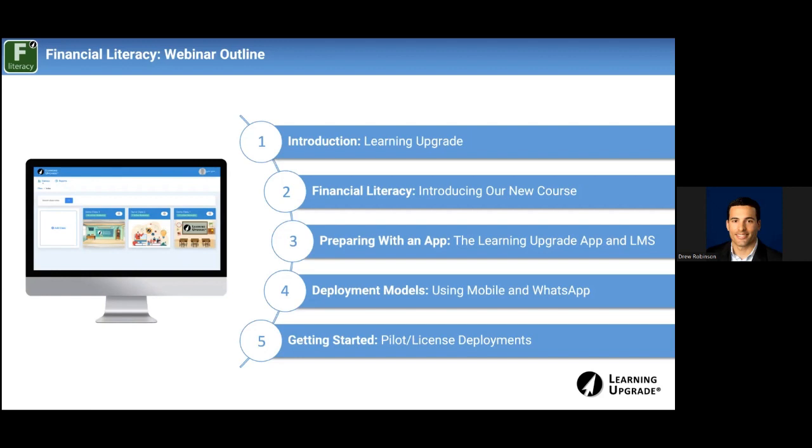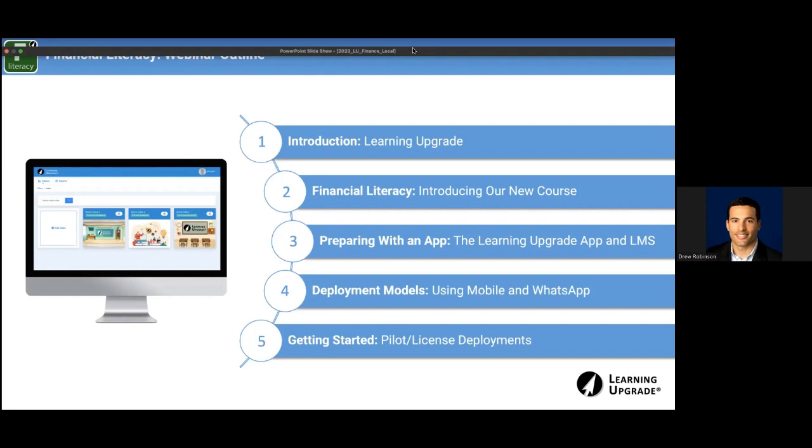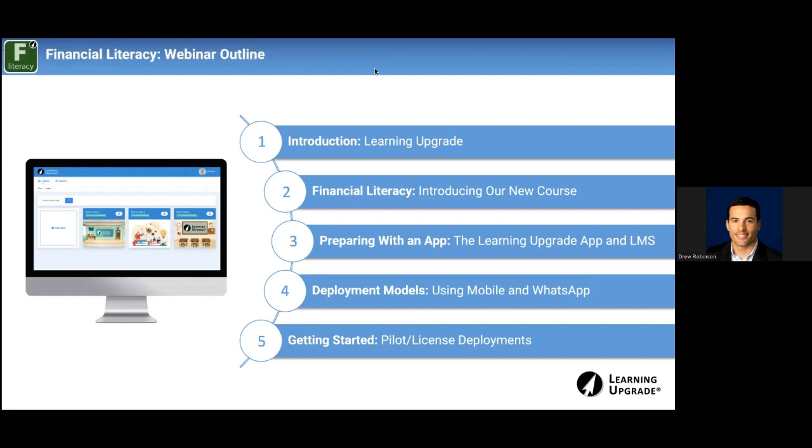After that, we'll cover deployment models, focusing on traditional adult ed: adult schools, community colleges, libraries, and literacy centers. If your organization has a more unique set of needs or questions about custom deployment models, no problem — we do that all the time. We work mostly in traditional adult ed and K-12, but also with nonprofits and NGOs around the world, serving thousands of refugees in different countries.